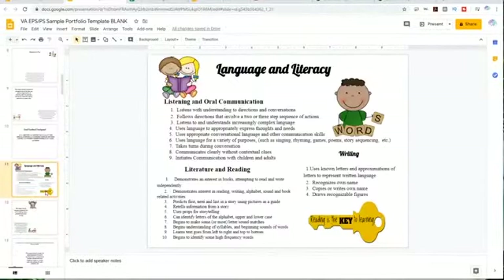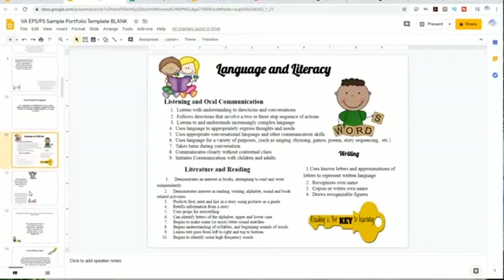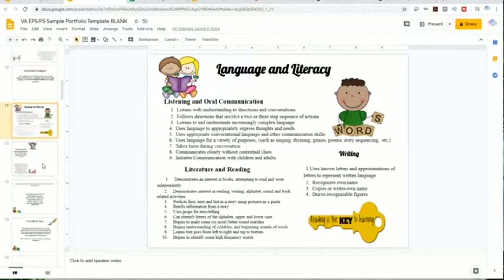Then you have language and literacy — writing, reading, listening center — all the way down to puppets, finger puppets, and finger plays. There's a lot in this language and literacy section. You can even include some of our songs and different things that you do at circle time.